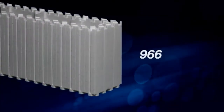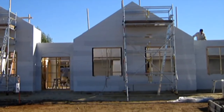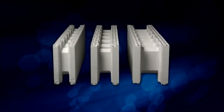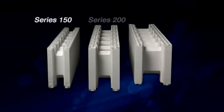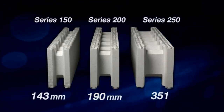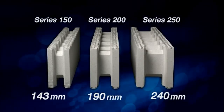The Zego forms are built to a 300 mm height and are designed to suit standard door and window fittings, or you can simply cut to suit your desired levels. The original domestic Zego insulated concrete form wall system is available in three series: 150, 200 and 250, with widths of 143, 190 and 240 mm, making it completely interchangeable with standard concrete blocks.